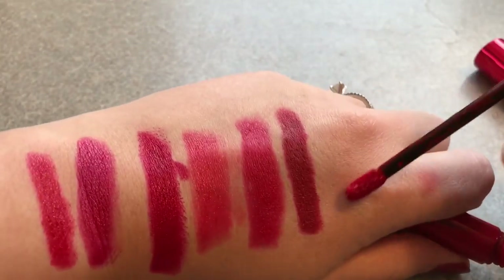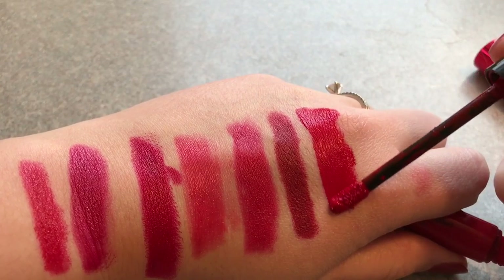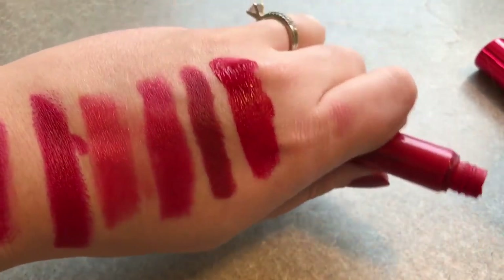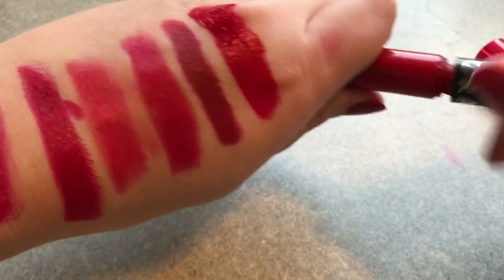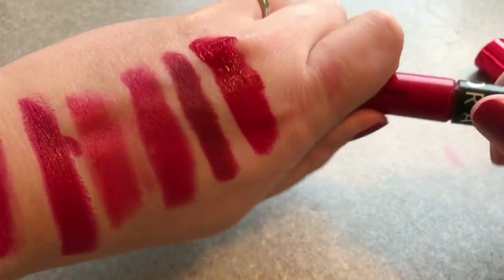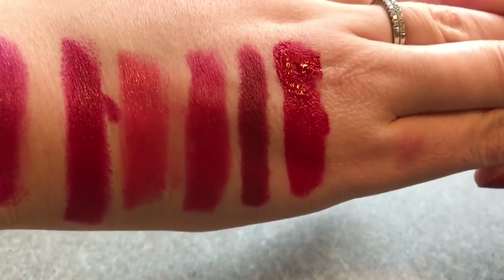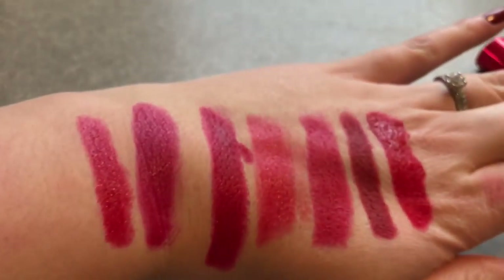Now is a liquid lipstick. This is from the Sephora liquid lipsticks — I think it's the cream lip stains — and this is 01. I think it's just called red. This one is my favorite out of all of these after the MAC one. The Sephora cream lip stain is my favorite just because that's where I can kiss my baby without lipstick getting all over him.